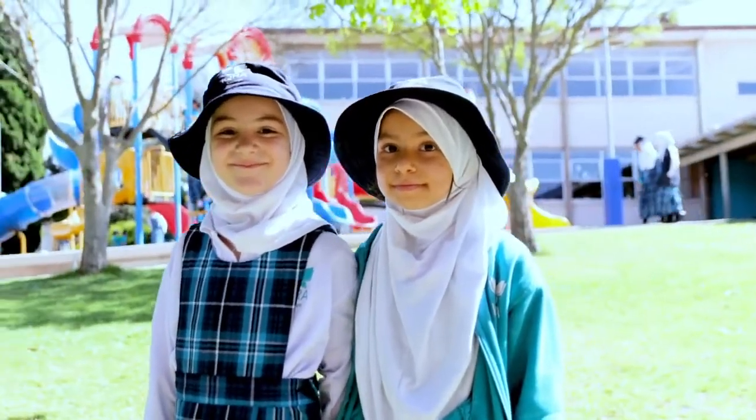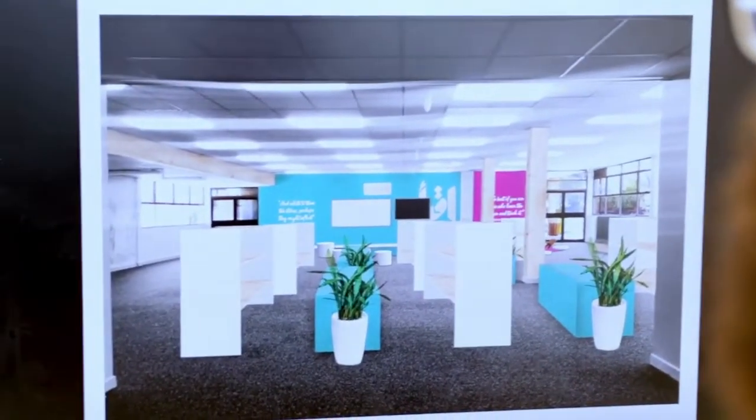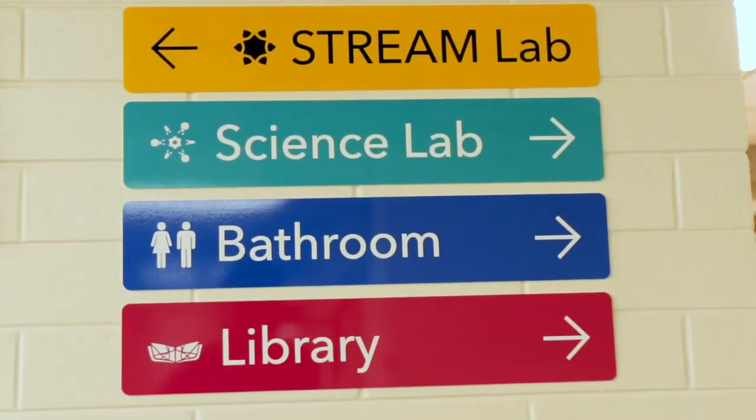They take a very modern, contemporary approach to Islamic education. So when we were designing their brand, we took the same approach. It was a very untraditional approach, and it's quite obvious throughout all the touch points. Recently I was blessed with designing three of their new spaces: their library, their stream lab, and their science lab.